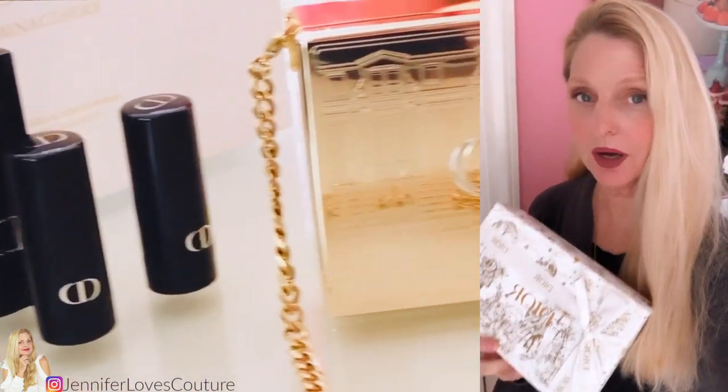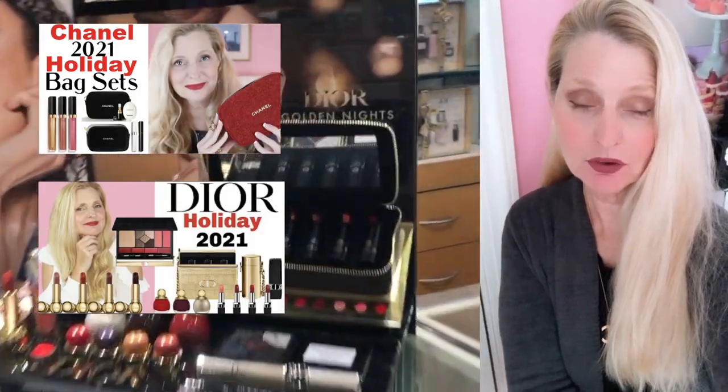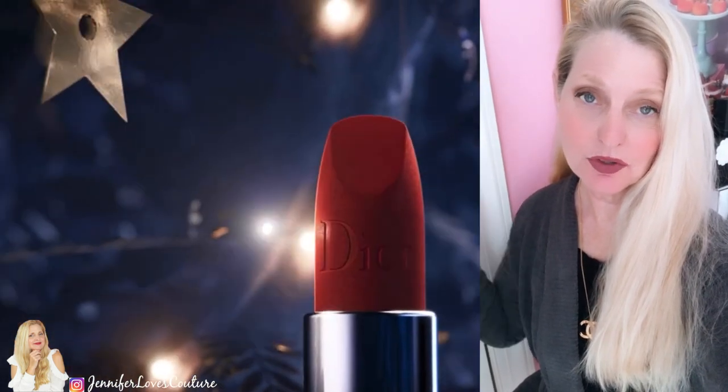Before I get started on the unboxing of these two Dior gift ideas I got for myself, I want to point out a series of videos I've been doing on great gift ideas. I'll put a card above and a link below to that playlist of videos, so check those out in case you've missed any of them.